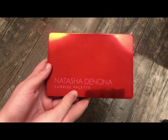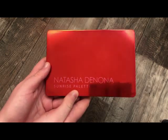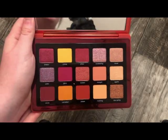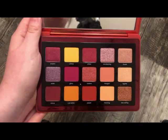The next palette is from Natasha Denona — this is the Sunrise palette. It's absolutely stunning and I really do enjoy this palette. I have a very strong love for Natasha Denona shadows — some of my favorites. Really, really pretty.